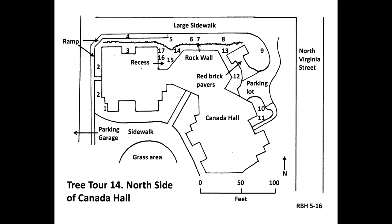This concludes the North of Canada Hall tree tour. Thank you for joining me on this tour. If you would like to support the Arboretum, please see the options on the Donate link on the UNR Arboretum website.